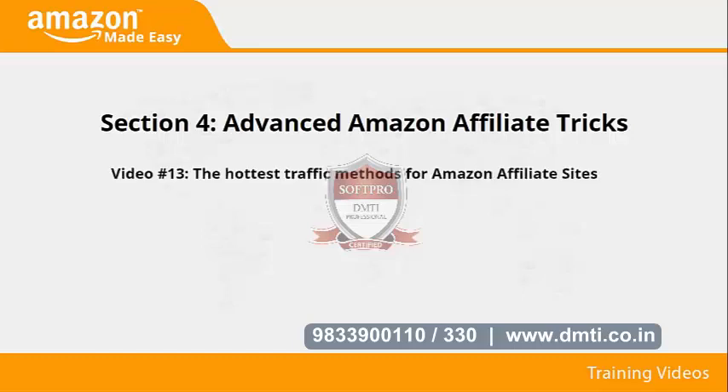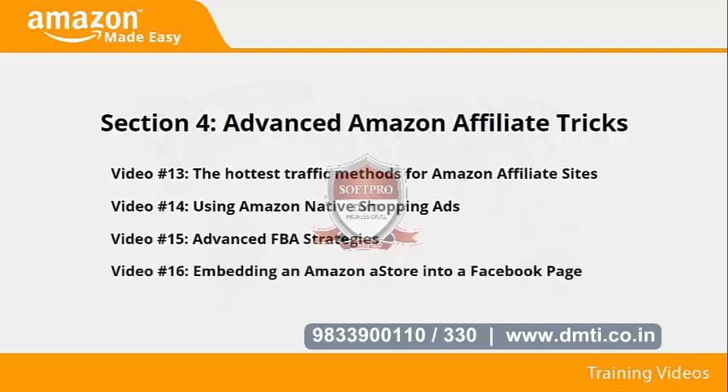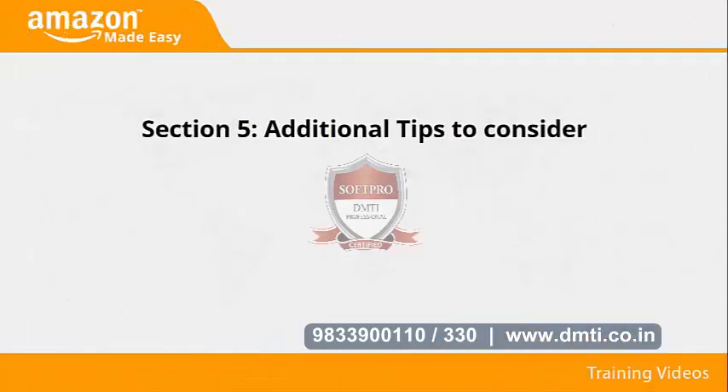Section four: Advanced Amazon affiliate tricks. In videos thirteen through sixteen, we'll talk about the hottest traffic methods for Amazon affiliate sites, using Amazon native shopping ads, advanced FBA strategies, and embedding an Amazon store into a Facebook page.